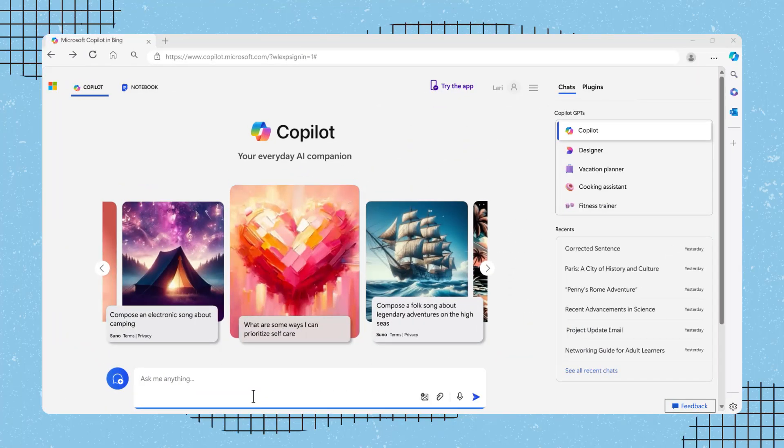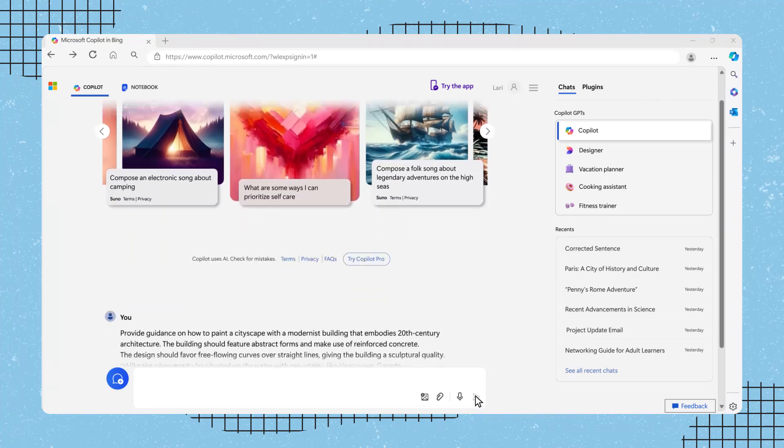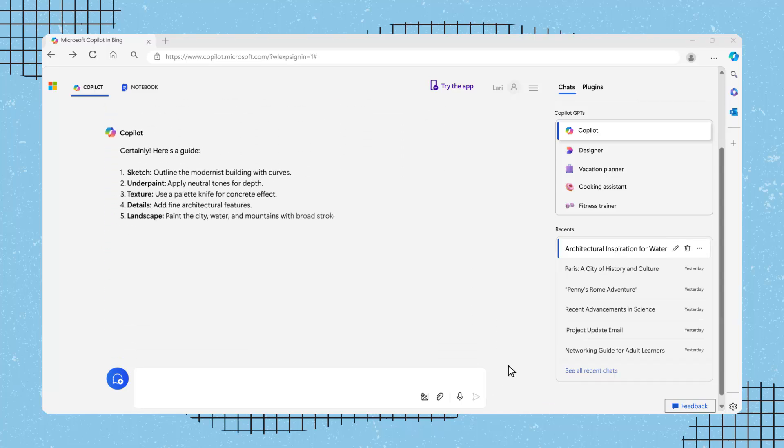Before starting your painting, you can ask Copilot to help you plan this vision: "Provide guidance on how to paint a cityscape with a modernist building that embodies 20th century architecture. The building should feature abstract forms and make use of reinforced concrete. The design should favor free-flowing curves over straight lines, giving the building a sculptural quality. I'd like the cityscape to be situated on the water with mountains, like Vancouver, Canada." Copilot then provides some written ideas to help you paint your cityscape.